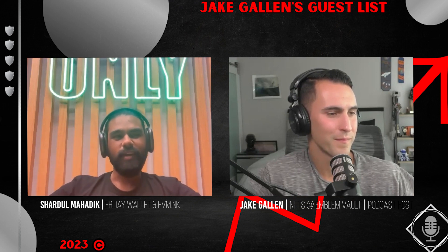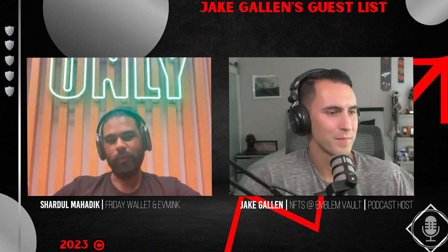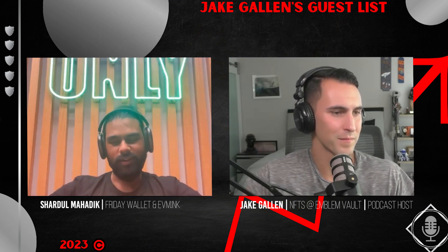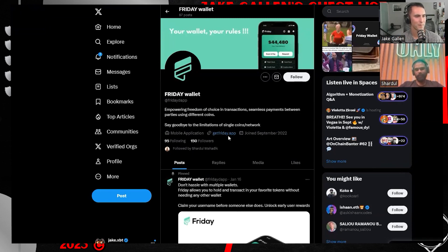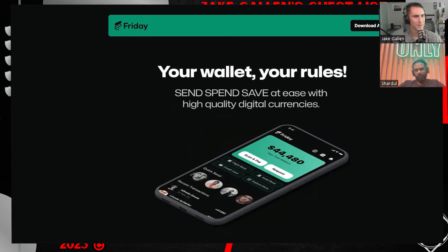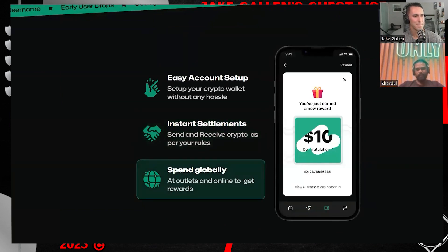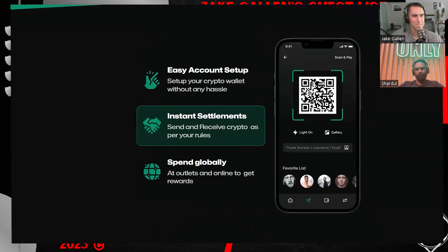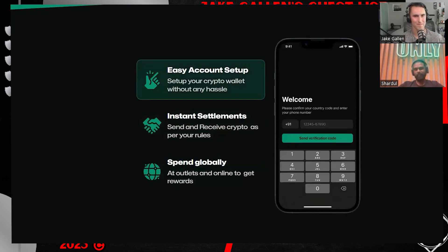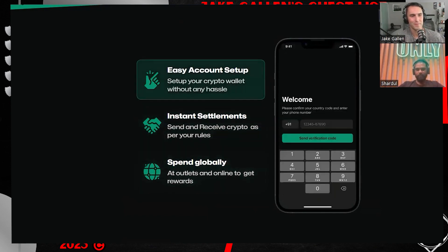Recently when the bear market hit, we were like, this is the best time to build something of our own. We know a lot of things now, so why not try? That's where we came up with the concept of Friday wallet — a wallet targeted to first-time crypto users. It doesn't need you to have a wallet address. All you need is a phone number. You can put in your phone number, get a wallet address, and send money to anyone just with their phone number, email address, or a username. Yes, there is a centralized aspect to it, but how many people outside of crypto care about decentralization right now?